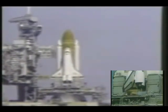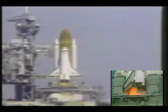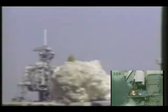T-minus 10, 9, 8, 7, 6, we have main engine start, 4, 3, 2, 1.